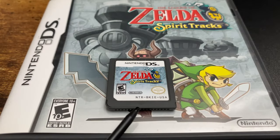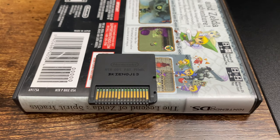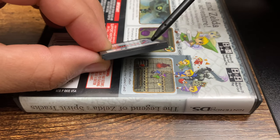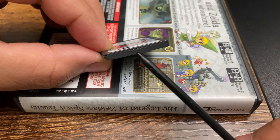Taking a closer look at the Spirit Tracks cartridge, note these four letters on the front: B-K-I-E. Make sure they match the first four letters on the back. Looking at the cover, B-K-I-E matches both the back of the cart and the front. And of course this cart also has that little divot — the thin rectangular shape you should look for on DS carts.